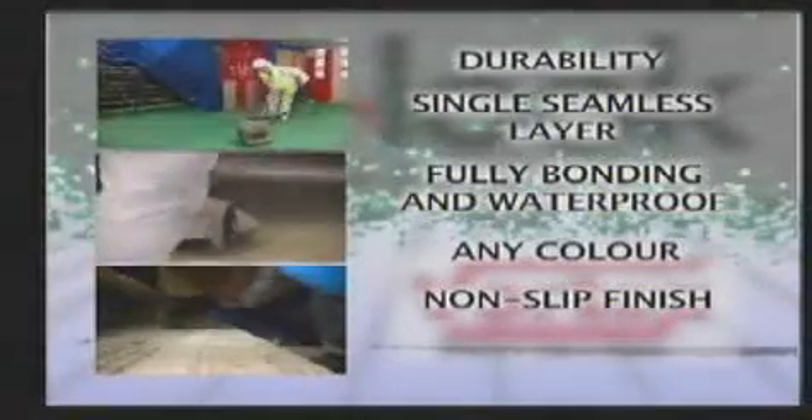Vortex is available in any colour and all are resistant to colour fading. Vortex can also be applied to leave a non-slip finish, perfect for wet environments. Lastly, Vortex is extremely quick drying so it can be applied and used immediately.